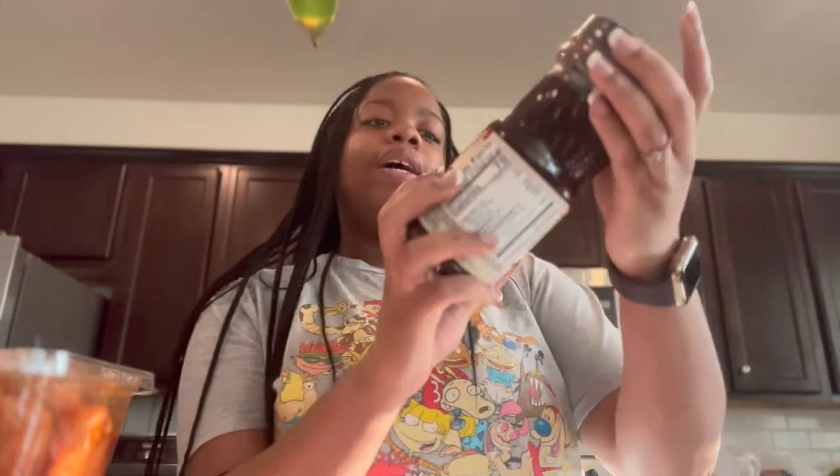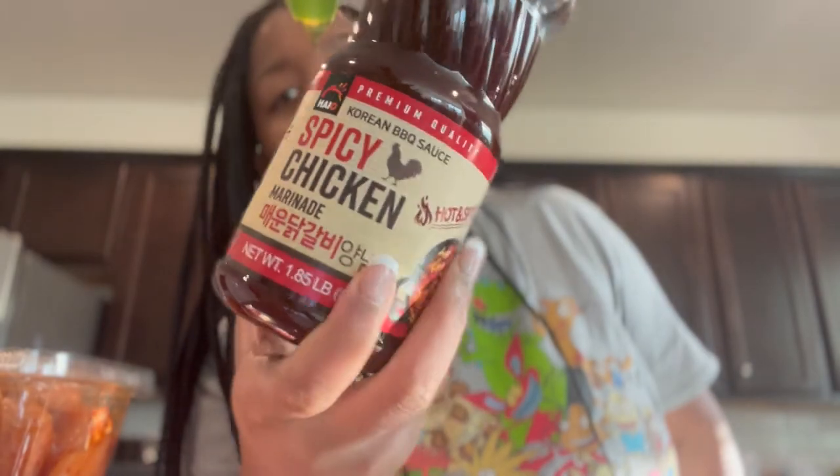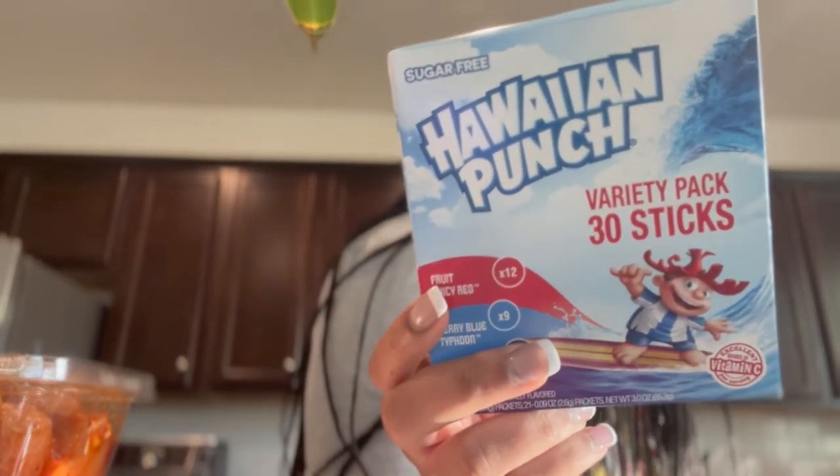Let me show you what we marinated with. We got this spicy chicken marinade right here, then we got a teriyaki marinade, and we also have a Korean barbecue marinade.